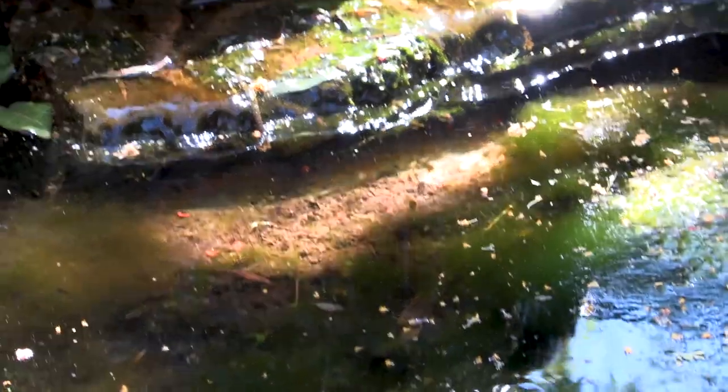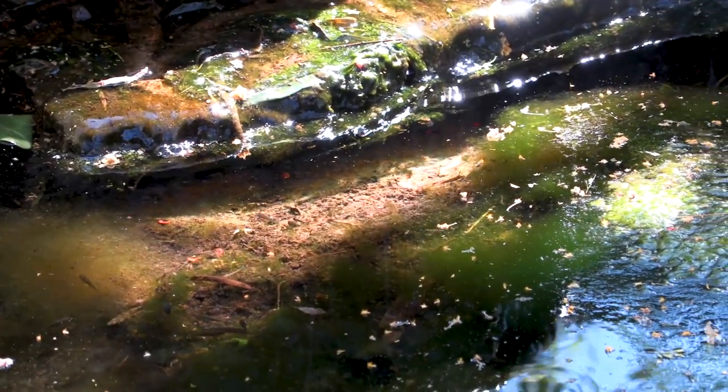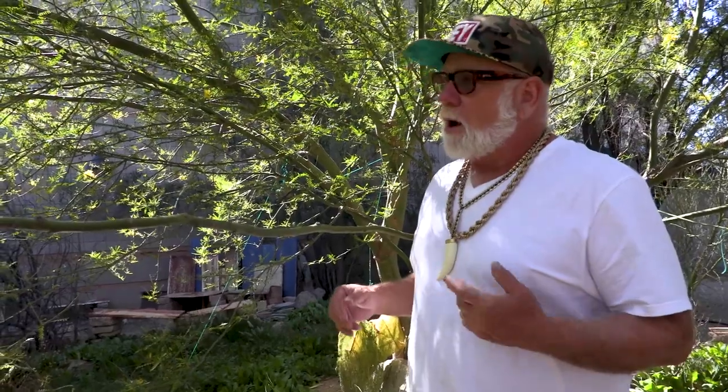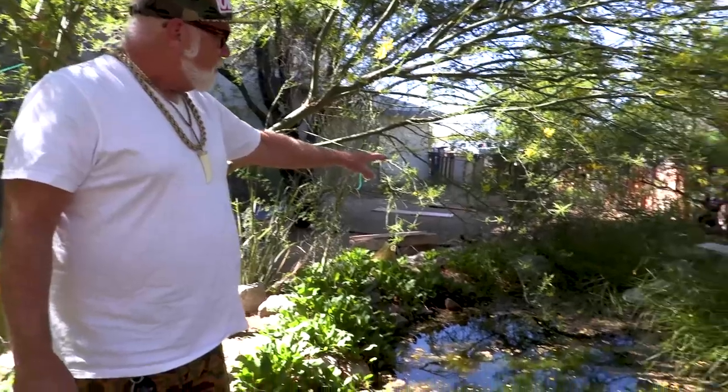If you look right here, the water's super clean. A lot of people say 'oh that's not clean, there's stuff in there' — but life is messy sometimes. Life is always messy and it's not ever perfect. Every day it's like, is this what you want? This is not perfect.